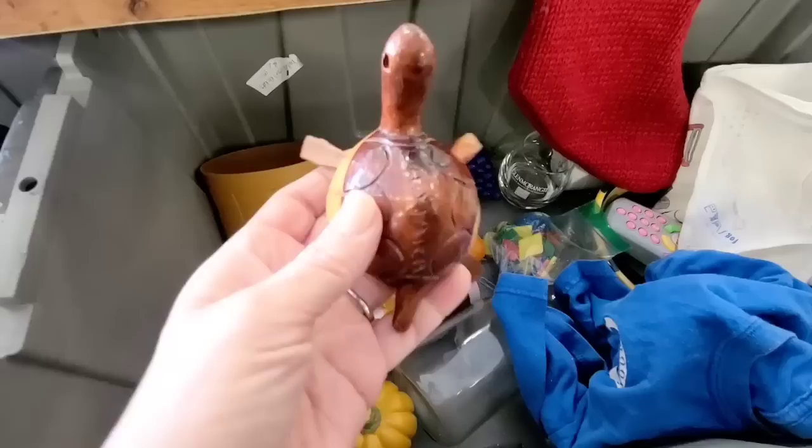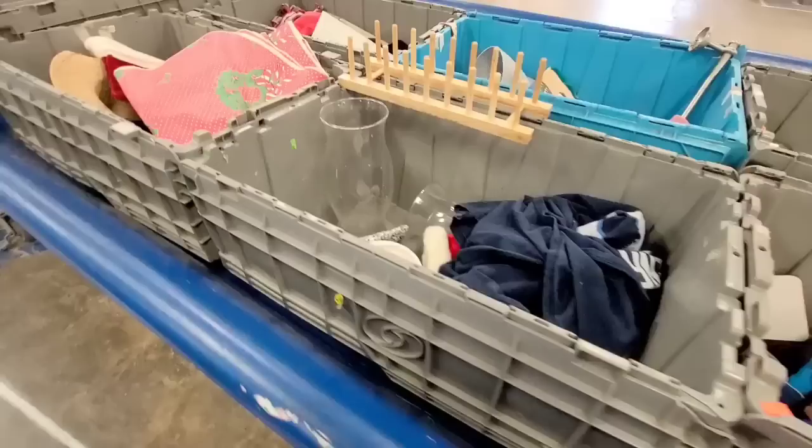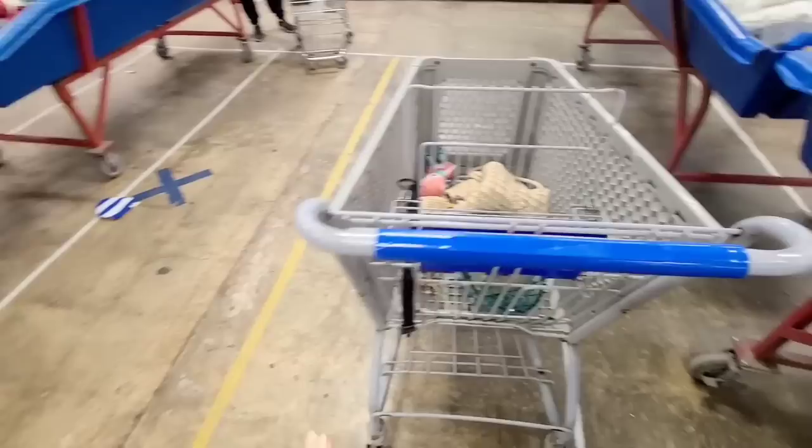I'm also looking at this piece, trying to think if I need it for anything. It's very solid and has all these compartments. If you have not been to the Goodwill Bins before, it's all these bins full of stuff that they bring out all day long and you just come and dig — it's like a treasure hunt every time. You never know what you're going to find.